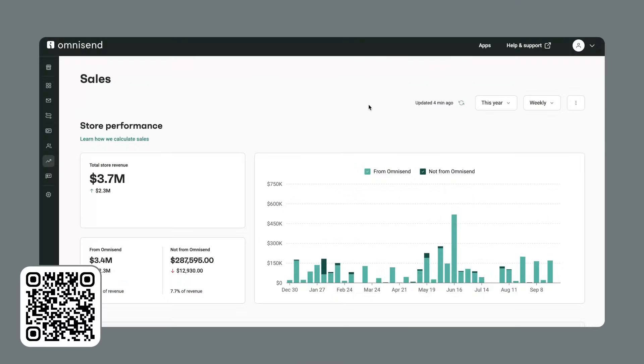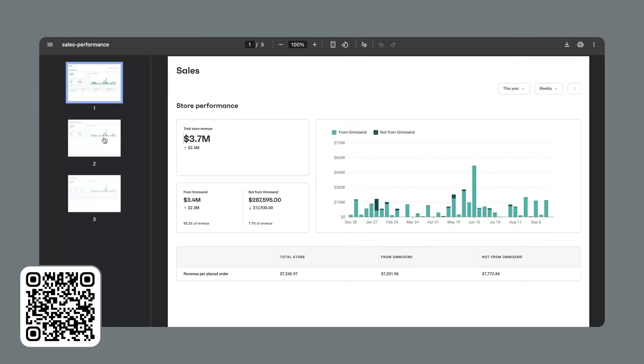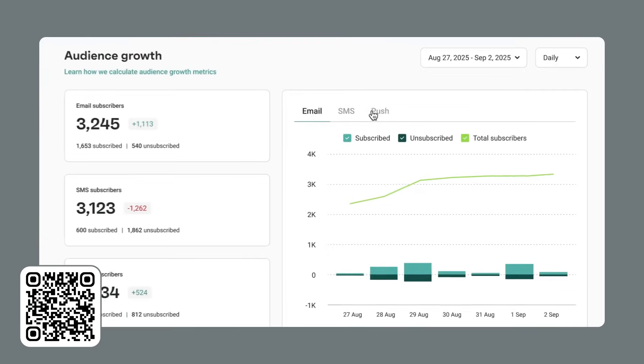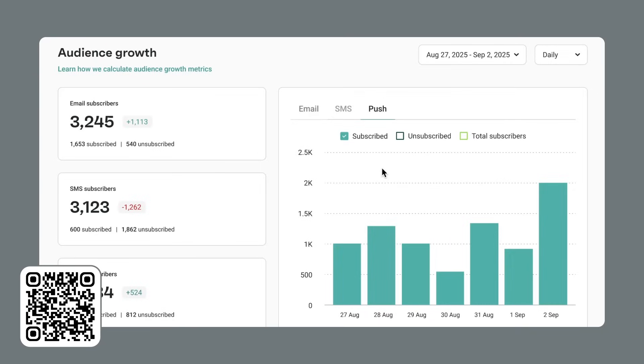Reports have also evolved into something far superior. They now export as PDFs — campaigns, automations, and sales, all rendered neatly with charts and KPIs. Segment performance exports are included as well, in CSV for the detail-oriented or in PDF for those who enjoy visual tidiness. Audience growth reports now support custom date ranges, plus channel tracking and a new unsubscribed metric. Data — the way it should be.